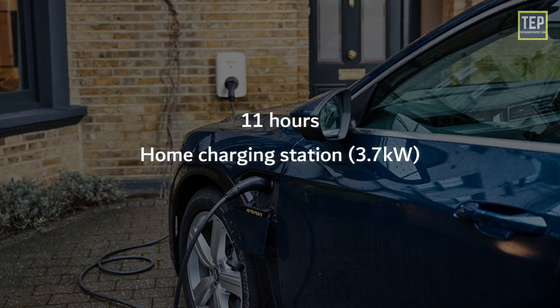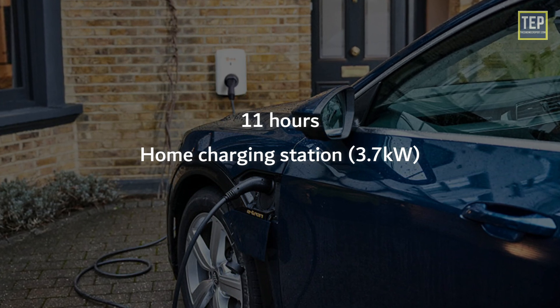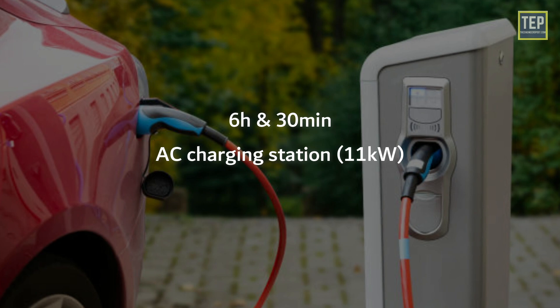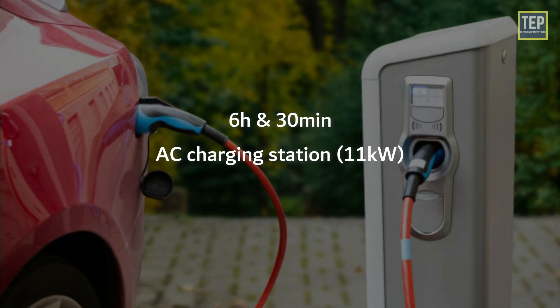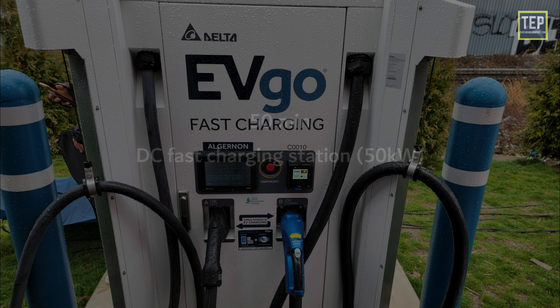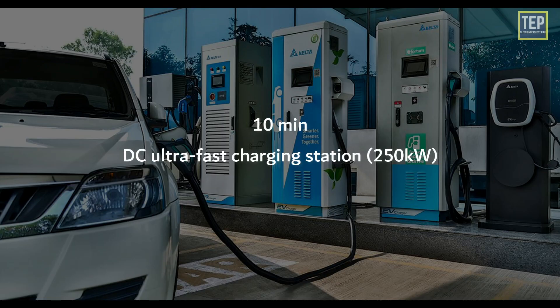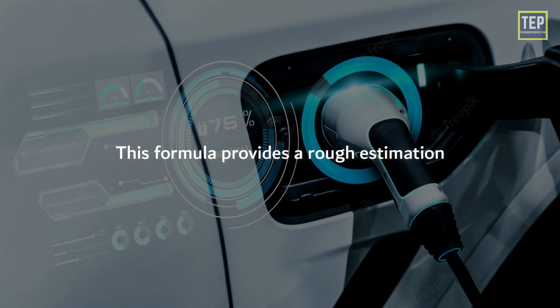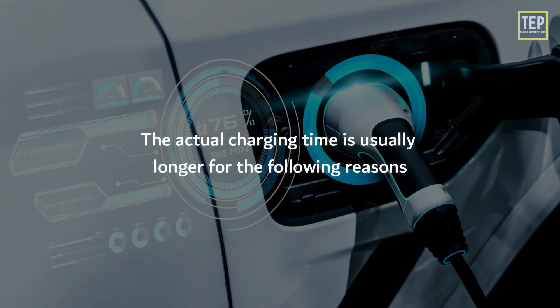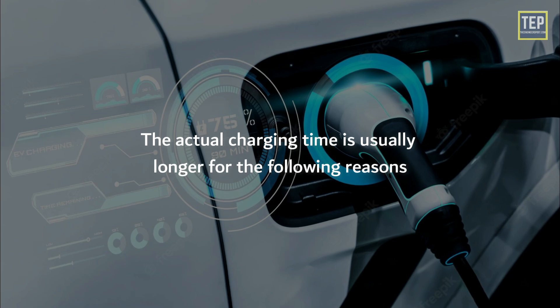11 hours for a home charging station of 3.7 kW; 6 hours and 30 minutes for an AC charging station of 11 kW; 50 minutes for a DC fast charging station of 50 kW; and 10 minutes for a DC ultra-fast charging station of 250 kW. Note that this formula provides a rough estimation — the actual charging time is usually longer for several reasons.